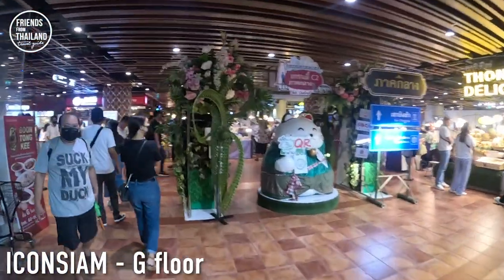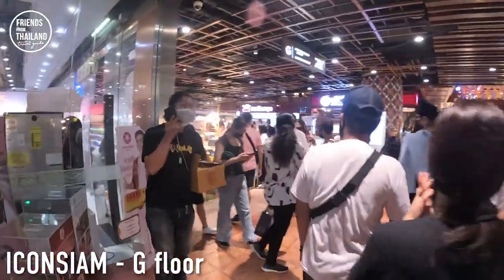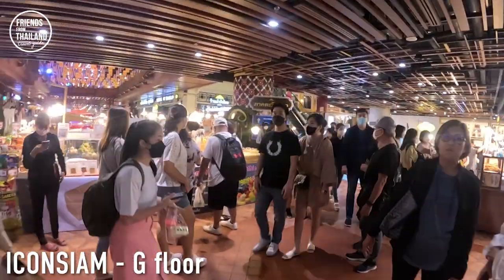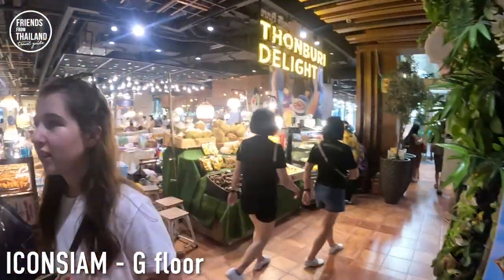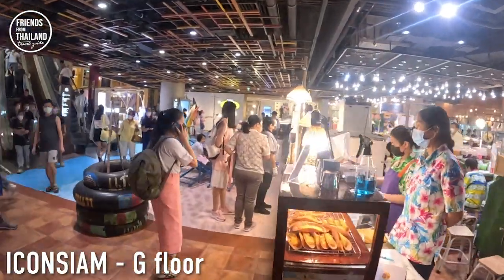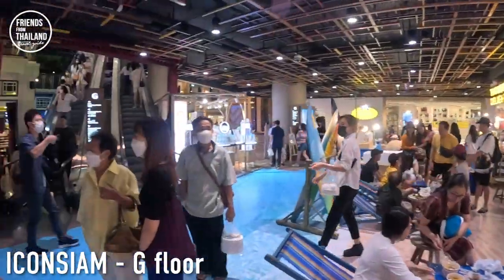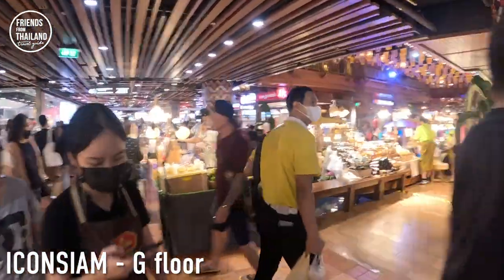Once you get in from the ground floor — if a taxi drops you off — you will see a huge food court and food event over here. They have it every single day. It will look like this. Some say it seems like a food market, some say it's inspired by a floating market, as you can see right now.